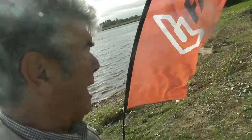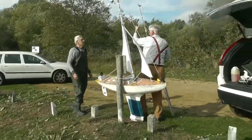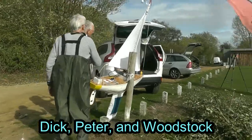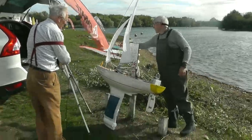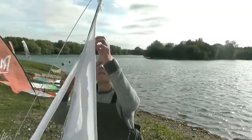There's one thing more difficult than sailing in a gale — it's putting a boat together in a gale.